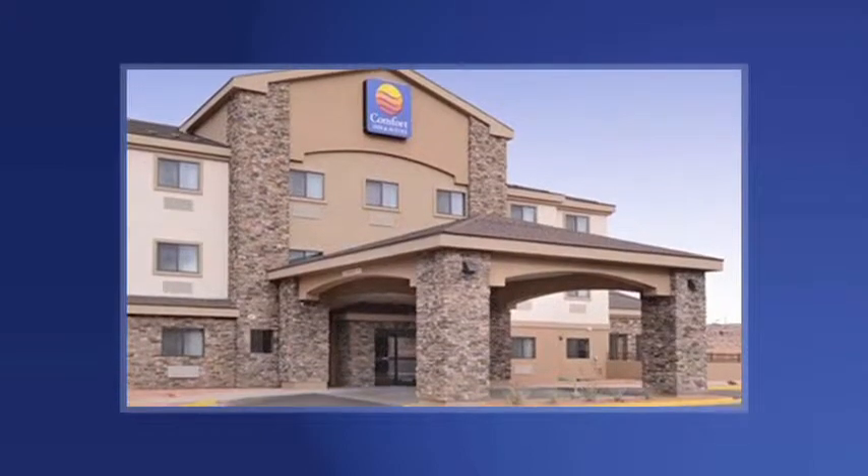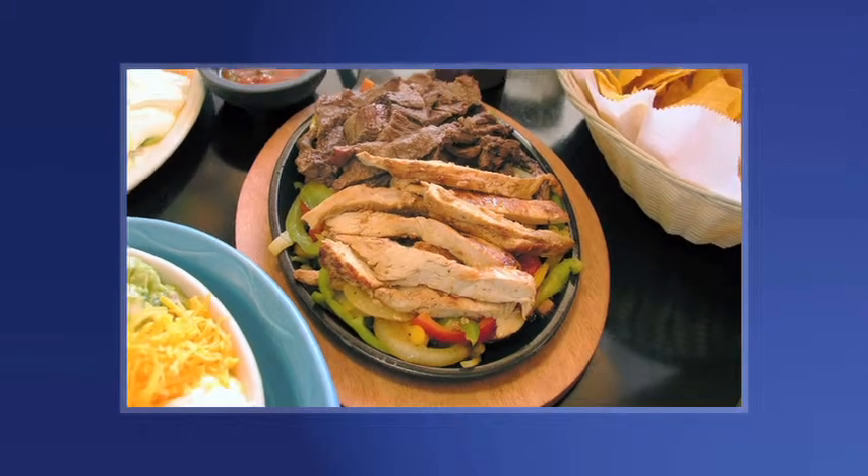We're located just off Highway 89, and you'll find a wide selection of dining options nearby.